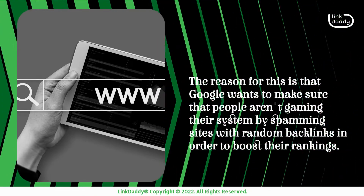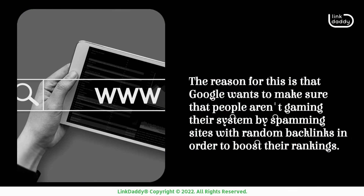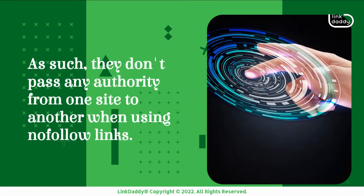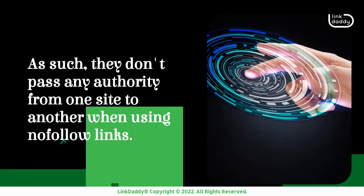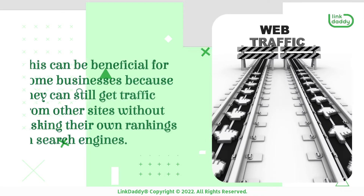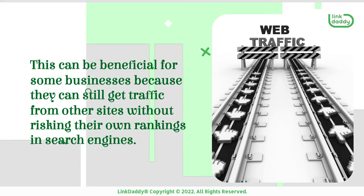The reason for this is that Google wants to make sure that people aren't gaming their system by spamming sites with random backlinks in order to boost their rankings. As such, they don't pass any authority from one site to another when using nofollow links. This can be beneficial for some businesses because they can still get traffic from other sites without risking their own rankings in search engines.